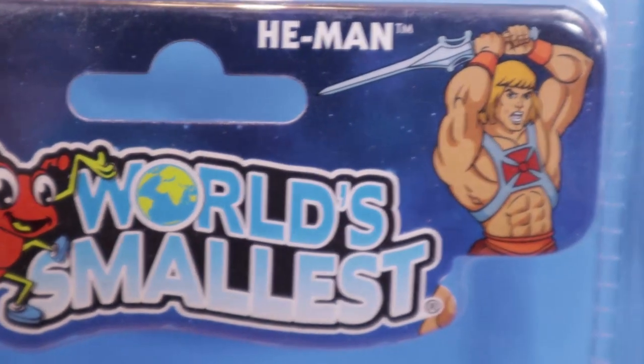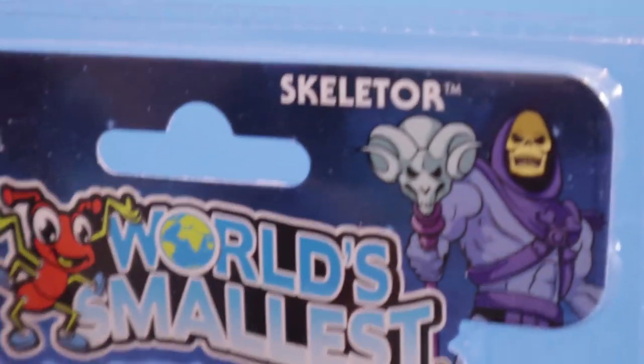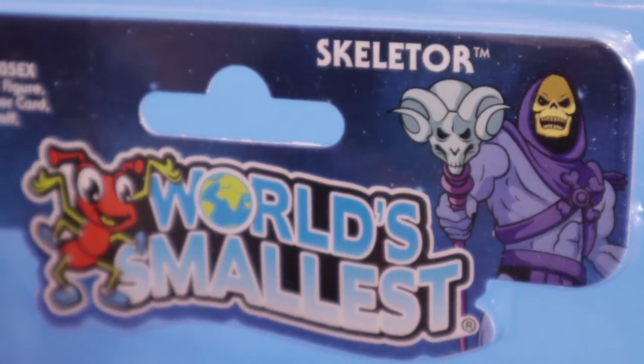World's smallest Battle Cat. World's smallest He-Man. World's smallest Teela. The fun you can have there. World's smallest Skeletor. Oh, he's so awesome.